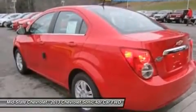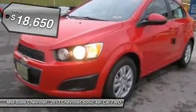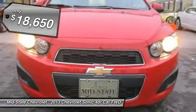So, where's the sweet spot behind the wheel? And it is priced below $20,000. Here are some of this vehicle's great options.